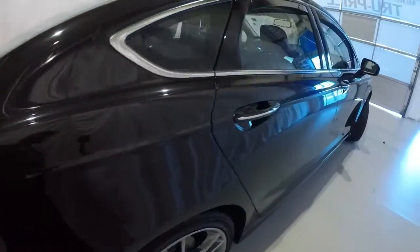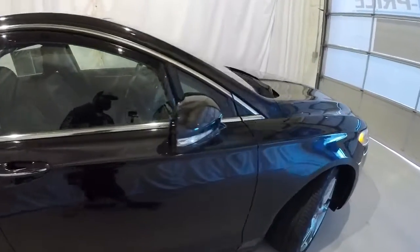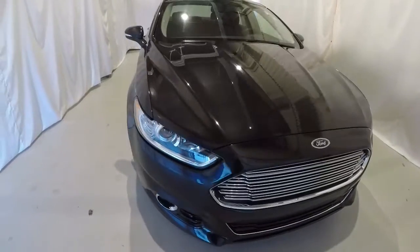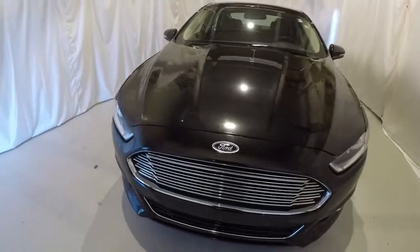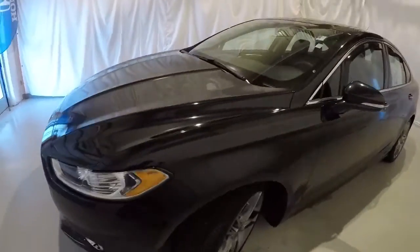Making our way down the passenger side, everything looks really good here. Exterior on this Ford is in great shape. Once again, it's a 2014 with 44,000 miles — local trade, clean Carfax one owner, tuxedo black.